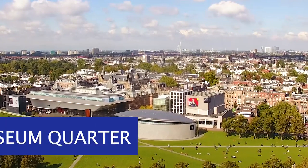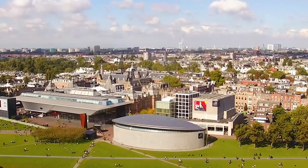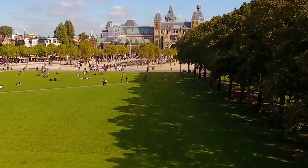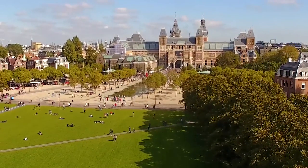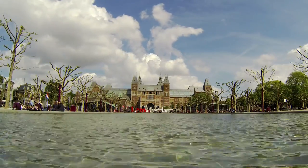Number 3: Museum Quarter. The museum area in the city center provides something for everyone, from the classics to the contemporary — there's a lot to see. It's still worth walking around here for the amazing architecture. This is also where you'll find the iAmsterdam sign, but good luck getting a clear shot these days because it's always swarming with tourists.